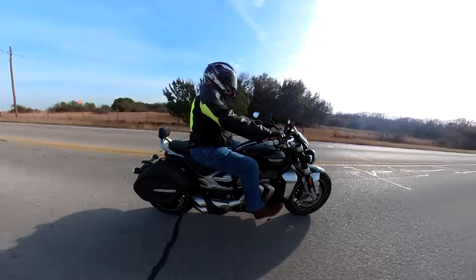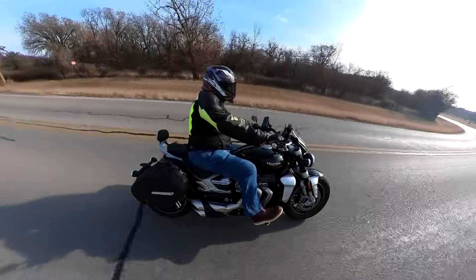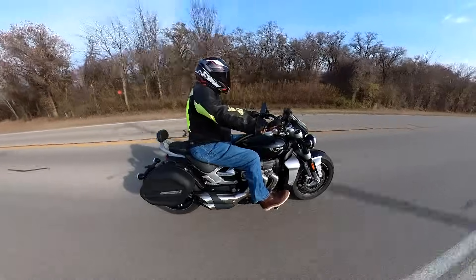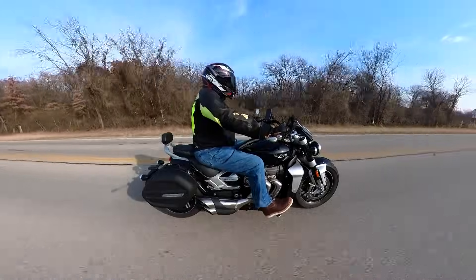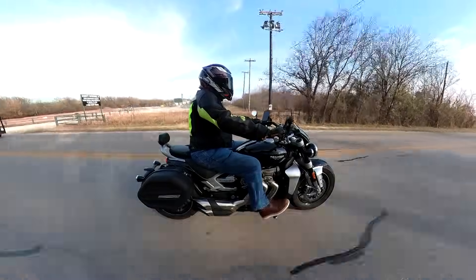The Rocket 3 has more power than you can legally use on any road in the U.S. It's not unruly by any means, and it's where this bike puts the power down that makes it such a fun motorcycle to ride, even if you want to ride it within the legal limits. I've ridden other powerful motorcycles that always felt like a caged beast on the road. Some of the Ducatis I've ridden come to mind instantly when I think about those unruly motorcycles — just a small blip of the throttle made those bikes want to ride out from under you.